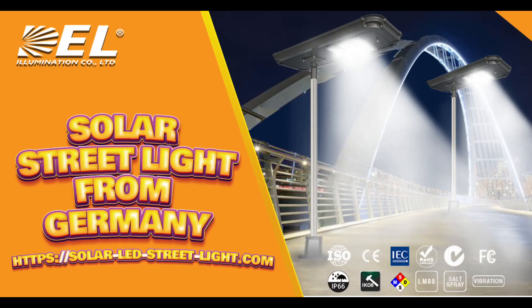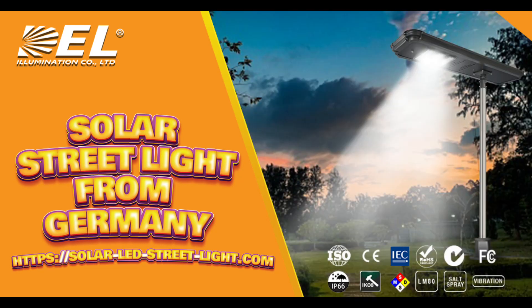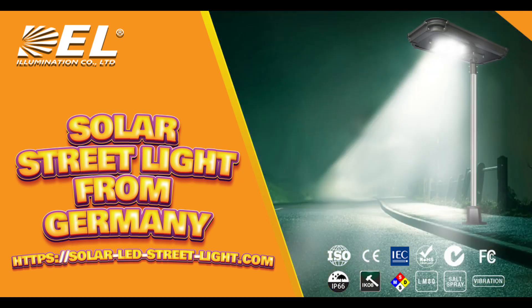When comparing solar street lights to traditional lighting, it's clear there are notable advantages in energy efficiency, environmental impact, and long-term savings. However, the initial cost and weather dependency can be potential downsides.